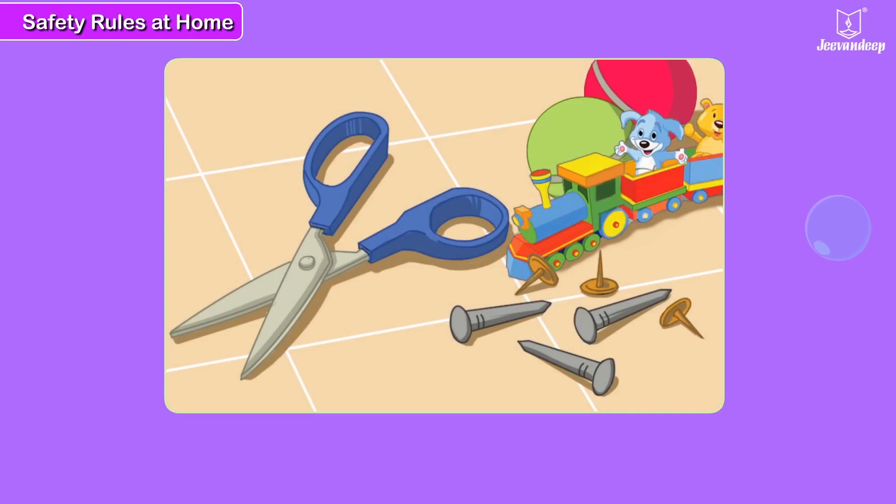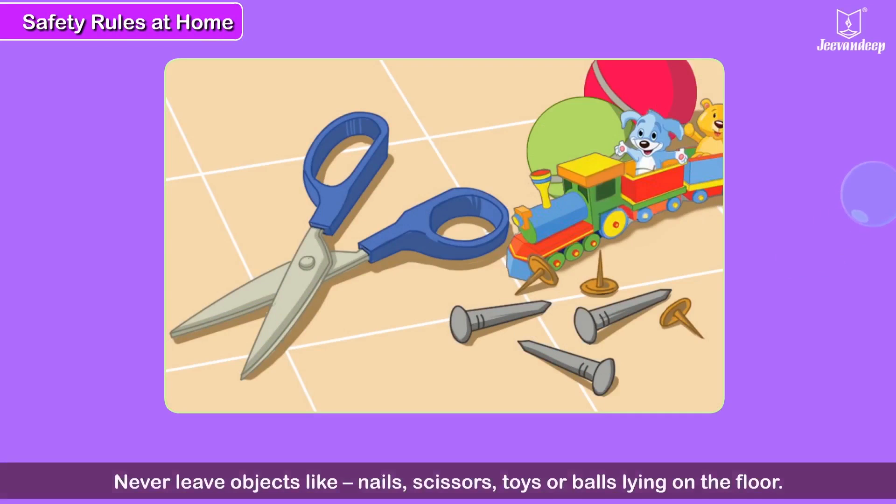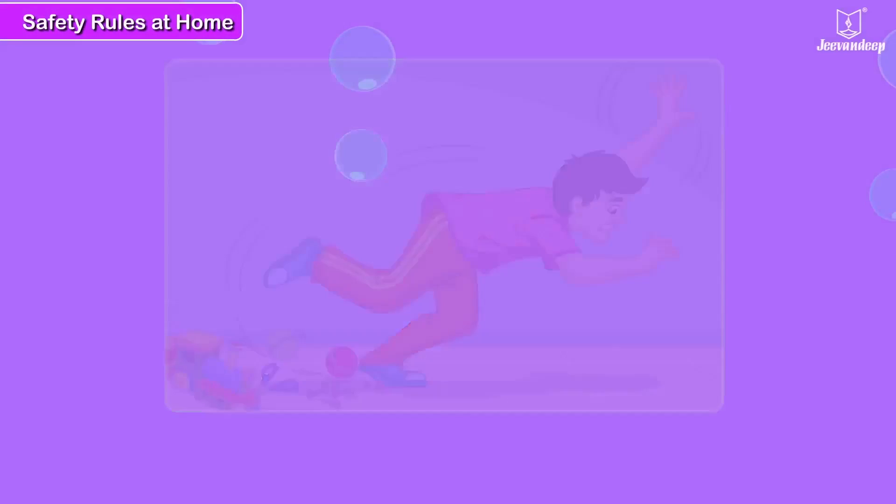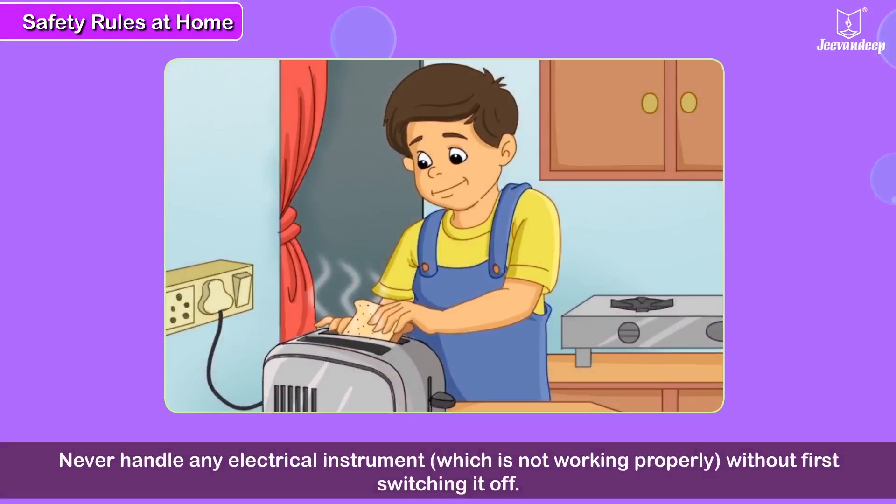Safety rules to be followed at home. Never leave objects like nails, scissors, toys or balls lying on the floor. Someone might get hurt or trip and fall.